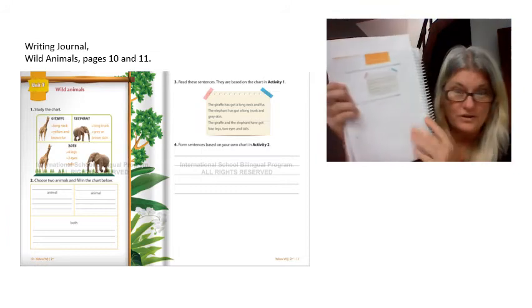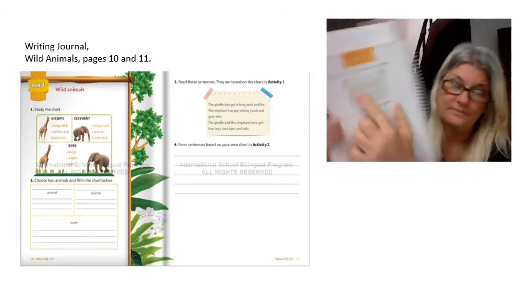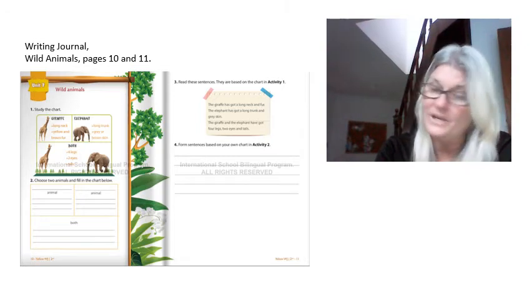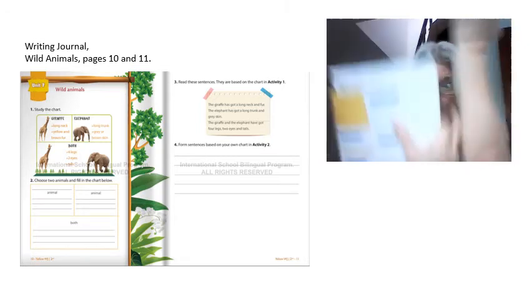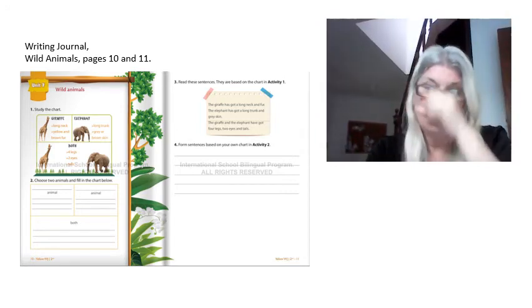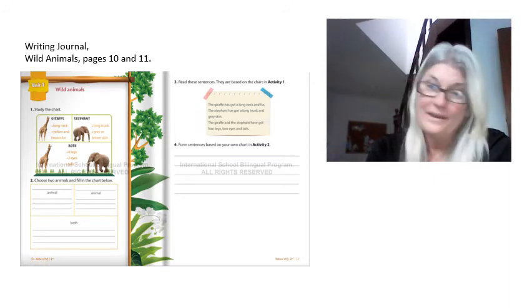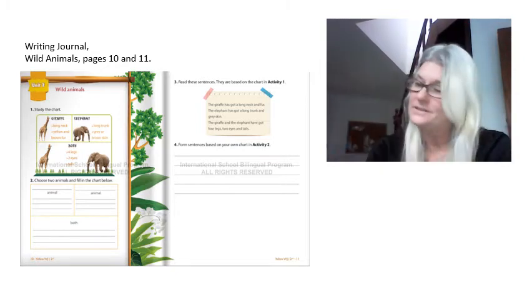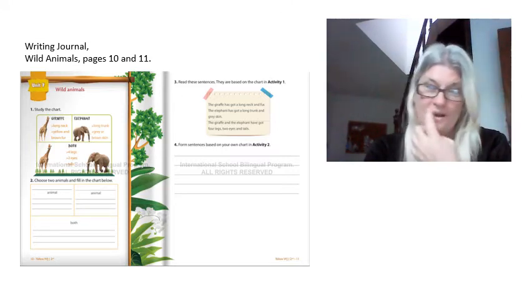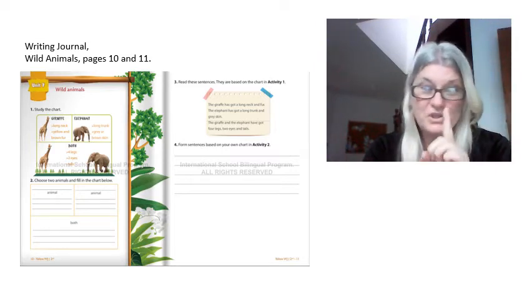Writing journal page 11. He's going to read it. The giraffe has got a long neck and fur. The elephant has got a long trunk and gray skin.